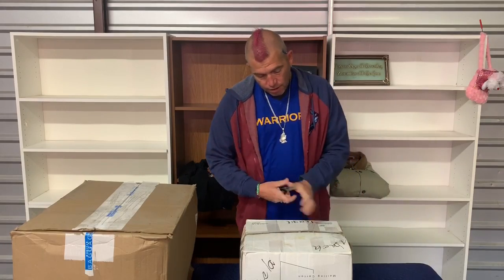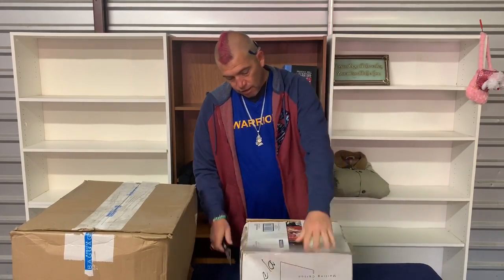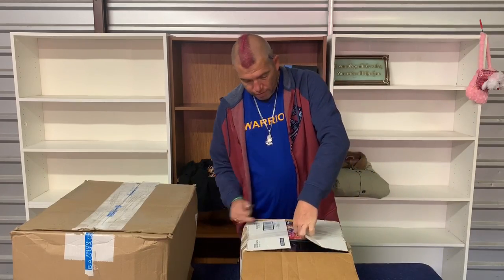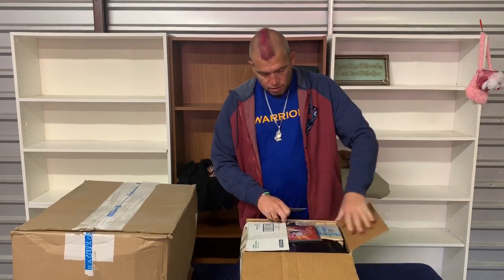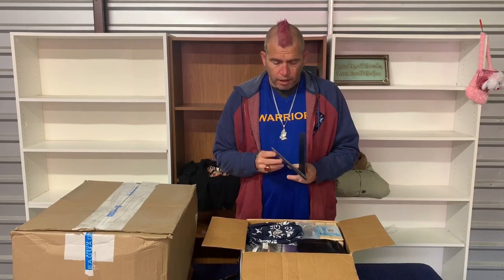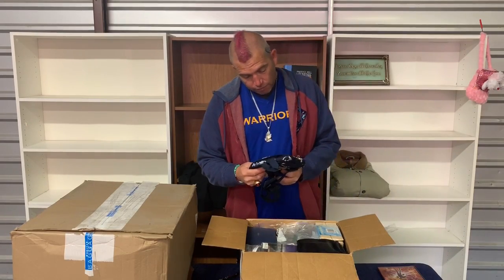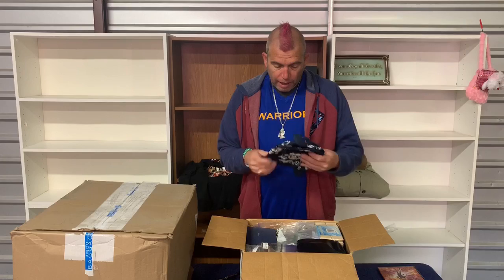I don't recommend that. You have a label — 'fragile' — sounds like fraggle to me, instead of fragile, like Fraggle Rock. What do we got here? Please be some Pokémon. Yu-Gi-Oh — I don't play Yu-Gi-Oh, I play Pokémon because I can sell their cards for better. It's a cute little backpack.